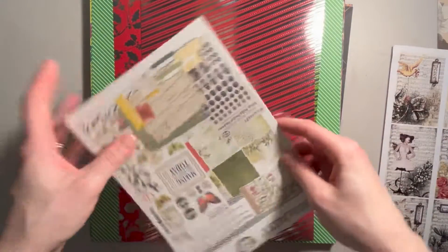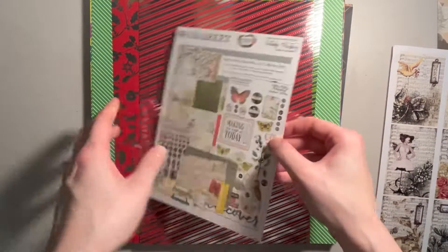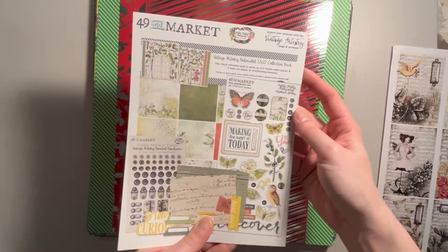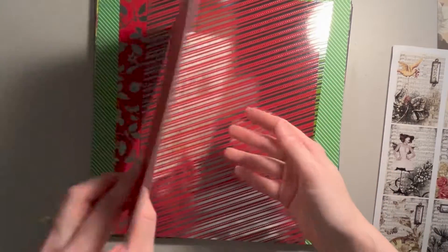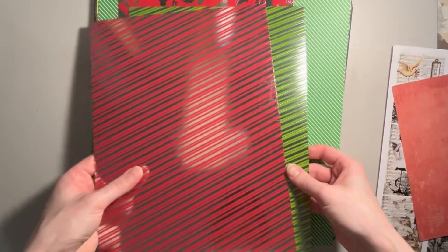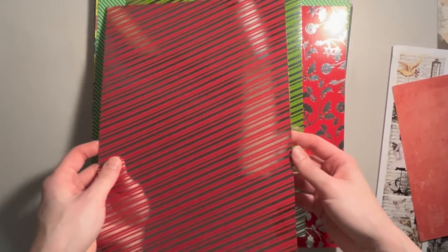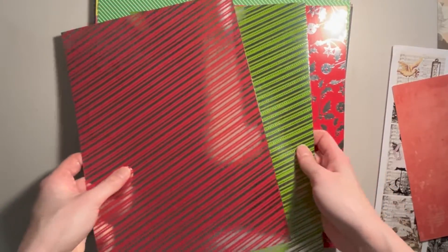We also got this scrap from 49 and Market, Vintage Artistry. It looks like it could be used for Christmas. I don't know that it necessarily has a specific use. And then we got some foiled cardstock — this looks like something that would be a Hunky Dory product — in red and green.